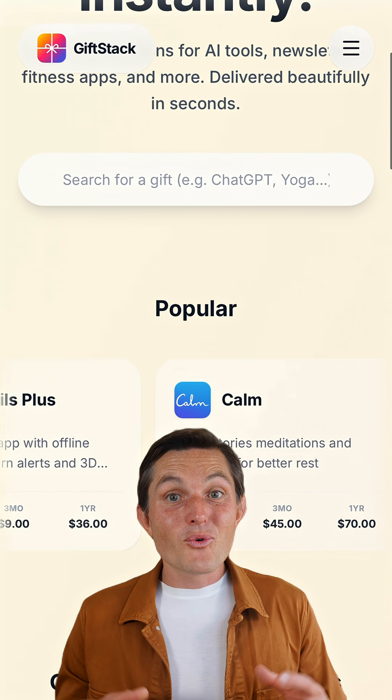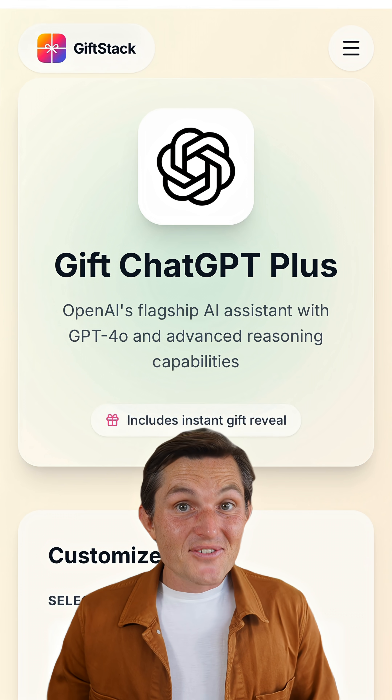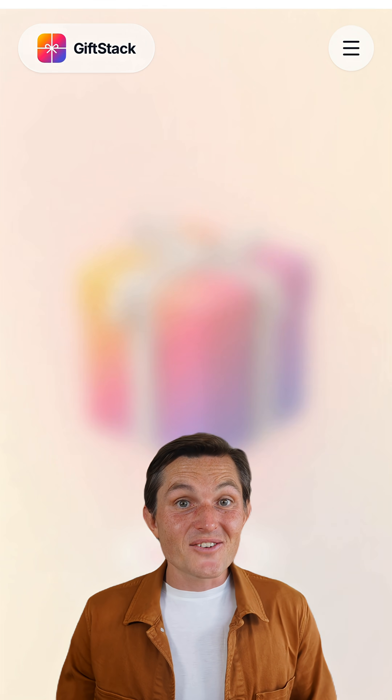Links to all of these below, and if you want to gift any of them to your friends, family, or colleagues, check out giftstack.co for last-minute digital gifts delivered instantly.